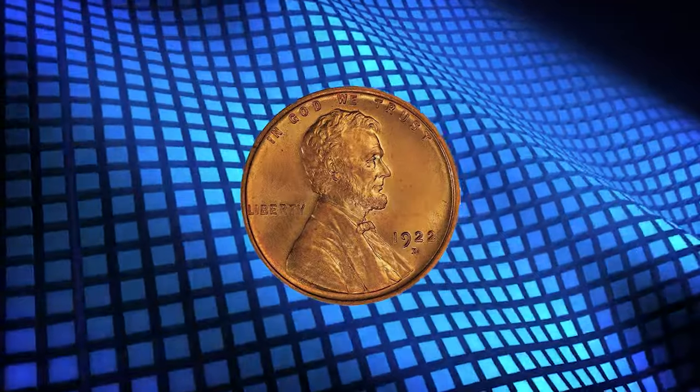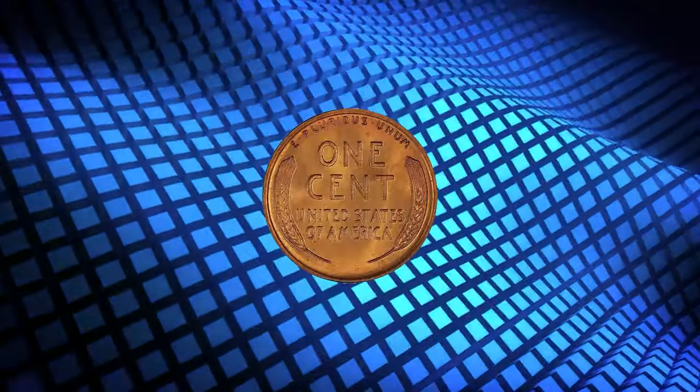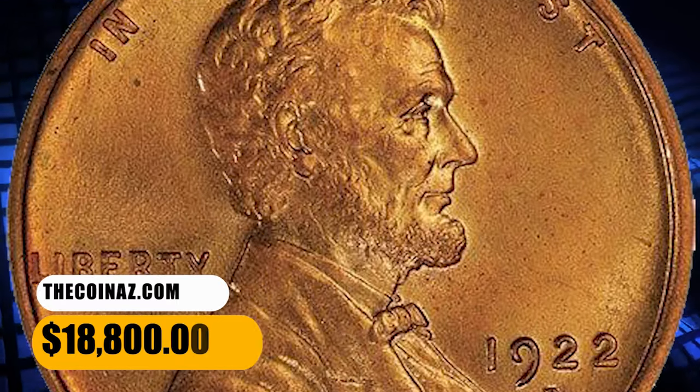The Denver Mint was the only one to strike cents in 1922, and the mintage was somewhat low — just 7,160,000 were produced. This one looks like it just came off the dies. It ended up selling for $18,800.